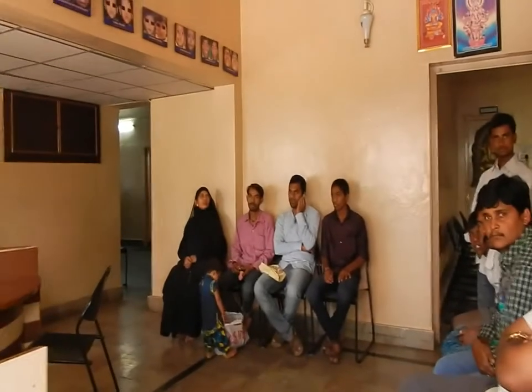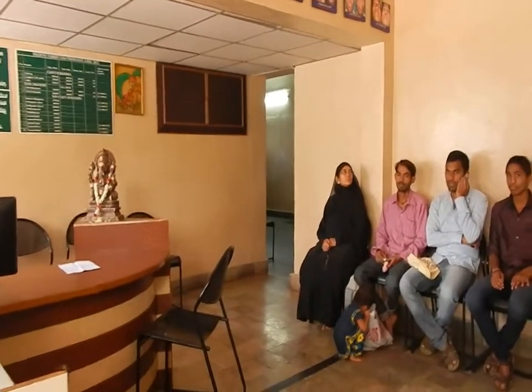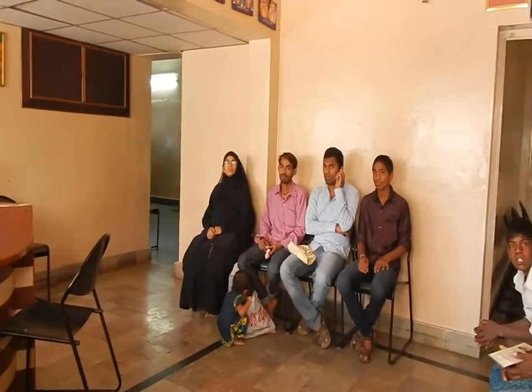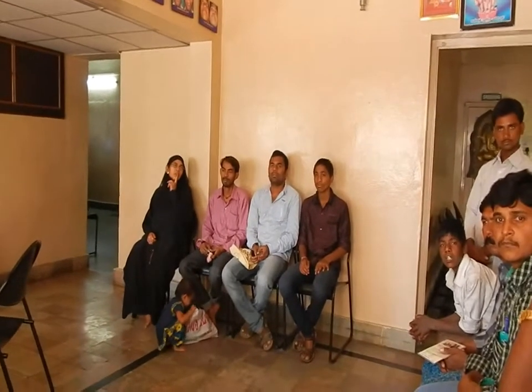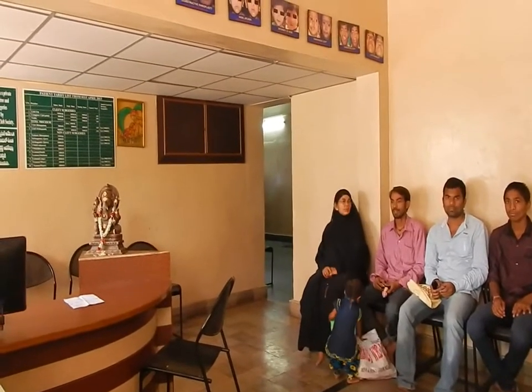Entering through the main door into what is called the waiting area. This is where patients and their parents come and wait for either consultation appointments or to have their children registered for surgery. It's Monday morning, so it's always quite busy — this is quite typical, with lots of people waiting to be seen by the doctors.